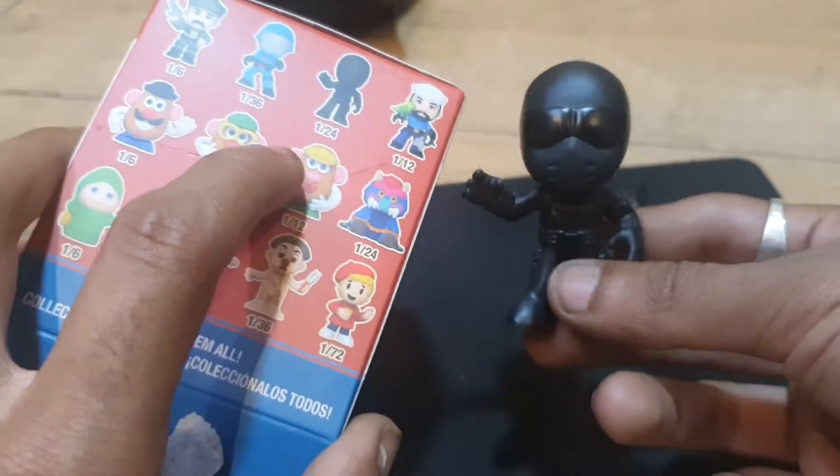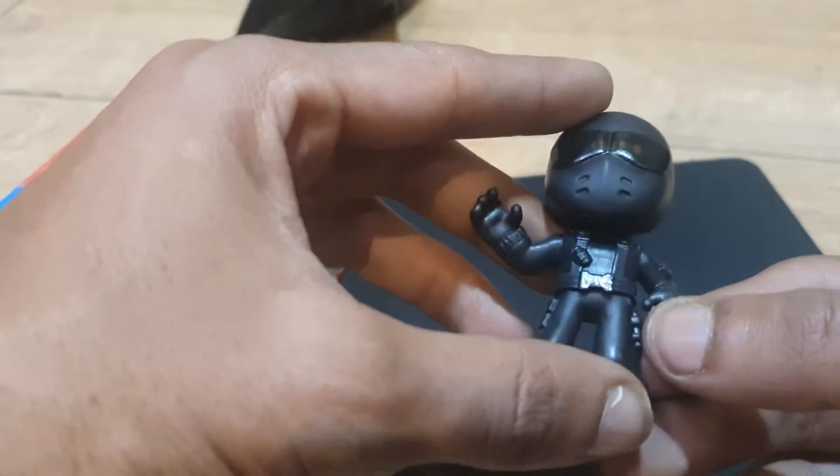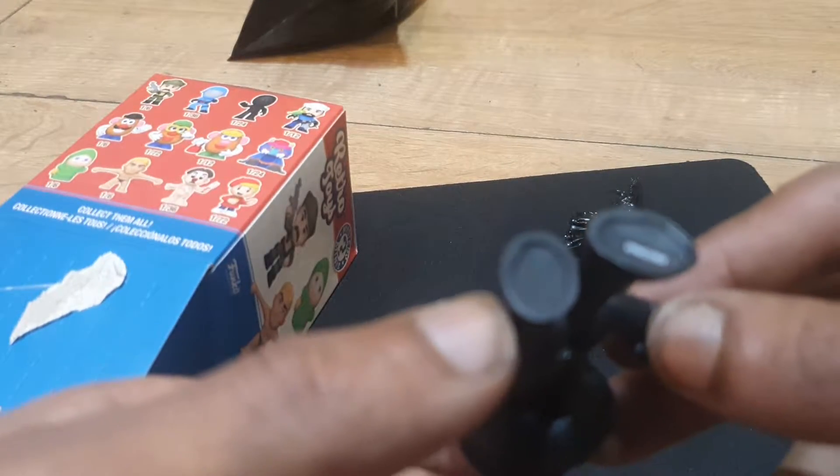Oh wow, we got the rare one! We got the rare one — we got the black one! Look at that. Let's go! That is a great looking figure, that's so cool.